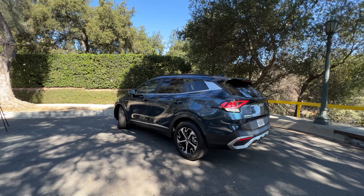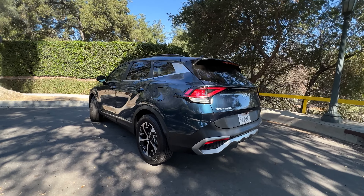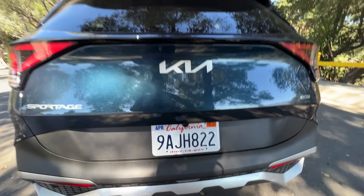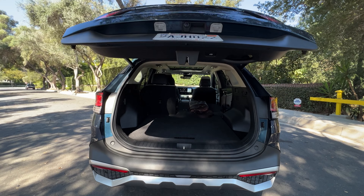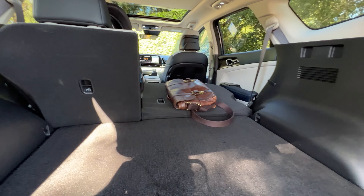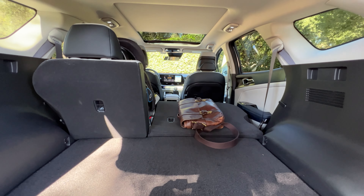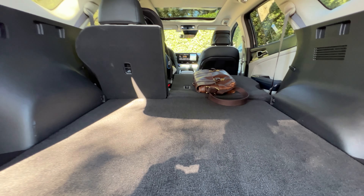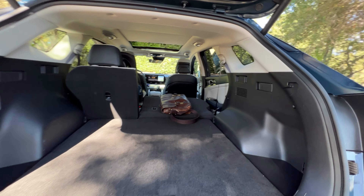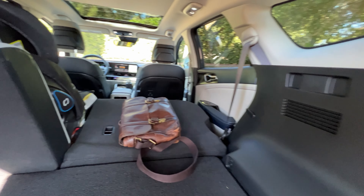The wheelbase is up 3.4 inches versus the previous Sportage, so you do have more interior space. There's 40 cubic feet of cargo space in the back, which is nice. The seats are split 60-40 and fold almost flat. The lever to fold the seats is right back here — it's handy to have it accessible without having to go inside.